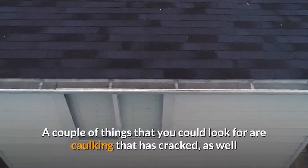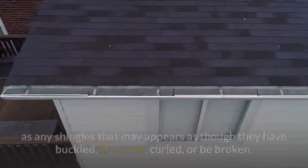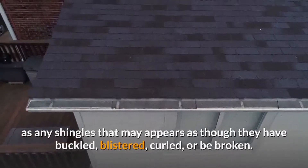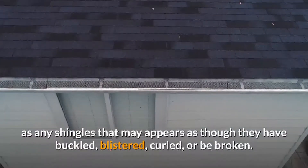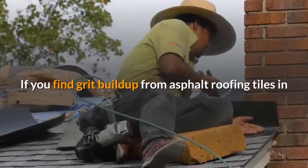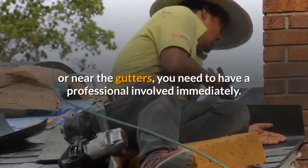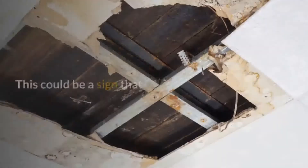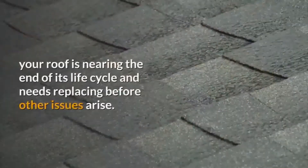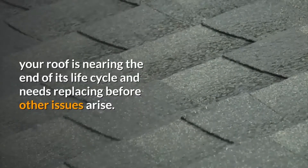A couple of things that you could look for are caulking that has cracked, as well as any shingles that may appear as though they have buckled, blistered, curled, or be broken. If you find grit buildup from asphalt roofing tiles in or near the gutters, you need to have a professional involved immediately. This could be a sign that your roof is nearing the end of its life cycle and needs replacing before other issues arise.